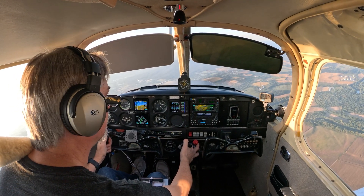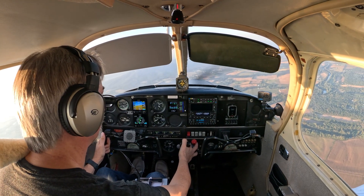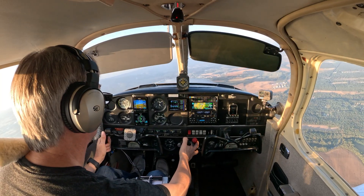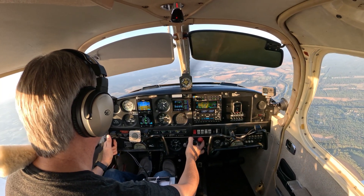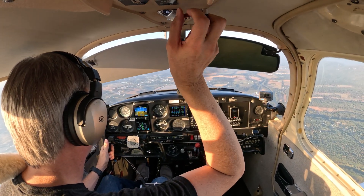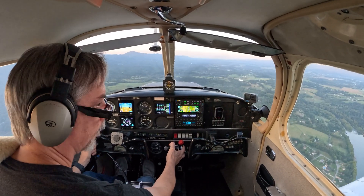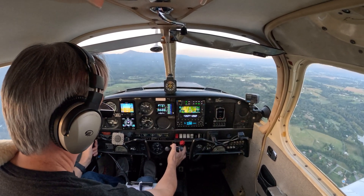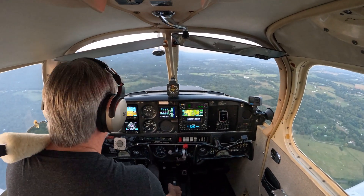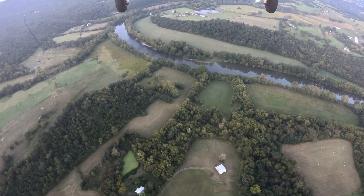Now we're heading away from the VOR — pointing behind us, which is good. Alright, we're abeam the numbers. Let's start slowing this thing down. We're in the wide arc. Pull first notch flaps. Blue Ray traffic, Cherokee 5773 Uniform turning right base 22. Blue Ray traffic. Watching our speed.